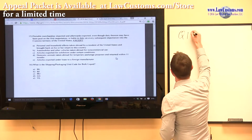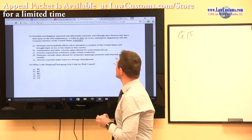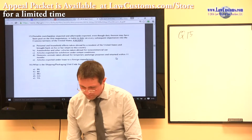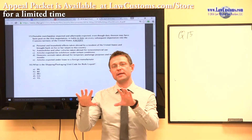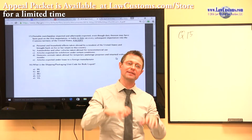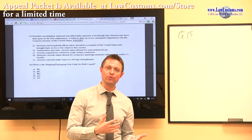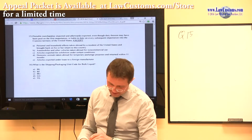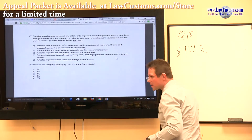Dutiful merchandise, imported and afterwards exported, even though the duty may have been paid on the first importation, is liable to duty on every subsequent importation into the customs territory — except for certain exceptions. This is a typical question which shows up quite often. Customs examiners take the regulation, paste it, and want to make sure you can demonstrate knowledge of where it is — specifically 19 CFR section 141.2.